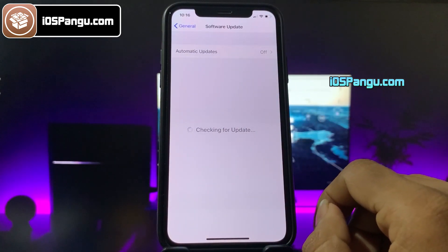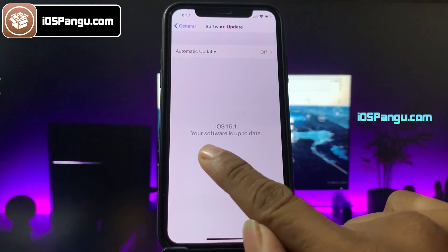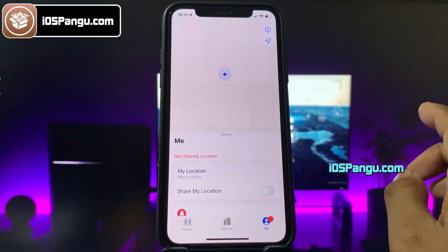Let me show you the current version of iOS installed on my iPhone 13. As you can see, it's the latest iOS 15.1. Now before we proceed with the jailbreak, we need to do some initial setup on the iDevice.